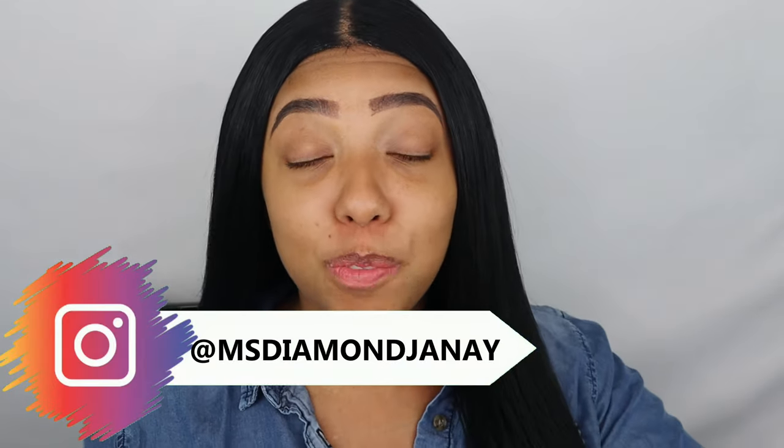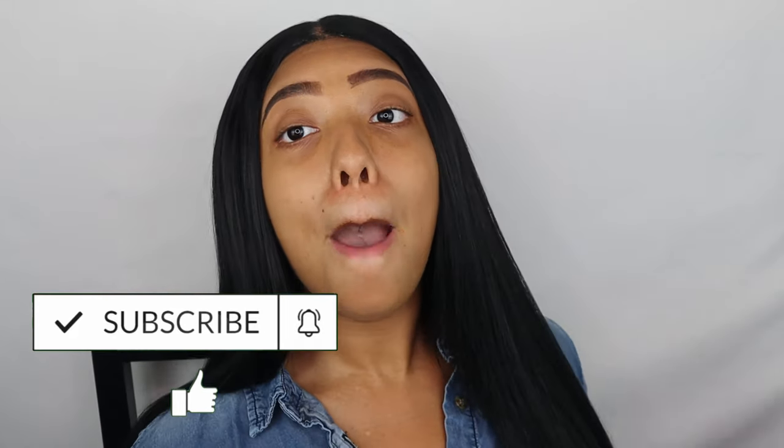Hey, what's up guys, welcome back to my channel! As you can see from the title, today I am super excited because I finally got my mink brushes in the mail from shopmissa.com. For those of you that don't know, it's basically an online store where every single thing is a dollar — which is still mind-boggling to me. I've been shopping on this website on and off for years and the prices still haven't changed, so kudos to them. Before I get into the video, please don't forget to give this a thumbs up and subscribe!